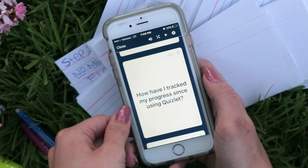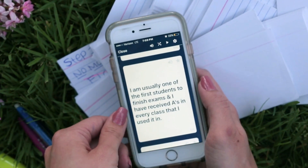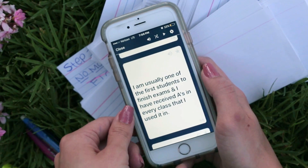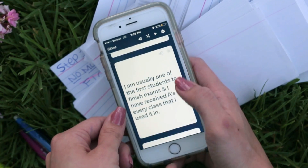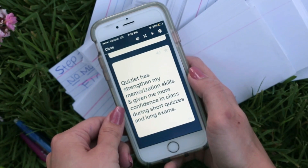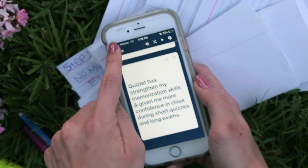How have I tracked my progress since using Quizlet? I am usually one of the first students to finish exams and I have received A's in every class that I used it in. Quizlet has strengthened my memorization skills and given me more confidence in class during short quizzes and long exams. And this is why I love Quizlet.